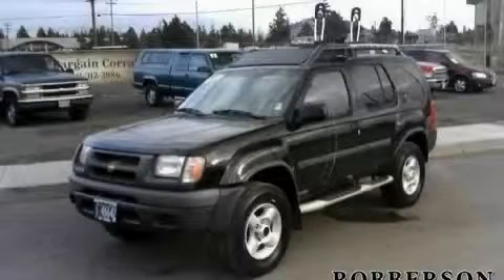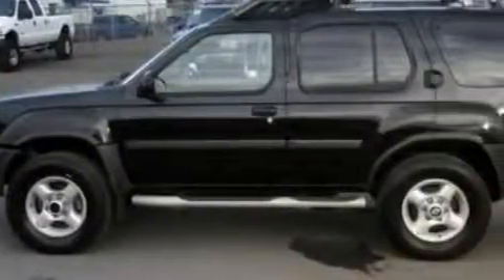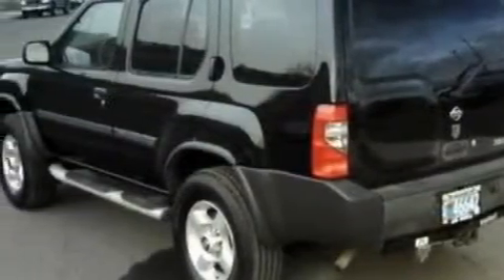This is a 2001 Nissan Xterra, ready for the trail. Complementing this Nissan's contemporary styling is a stunning array of desirable features, which include a moonroof, power windows, front multi-stage airbags, and this vehicle's stylish design always looks great.